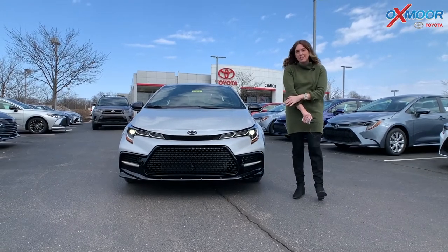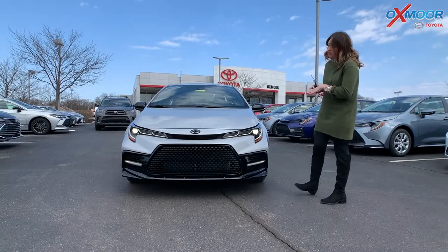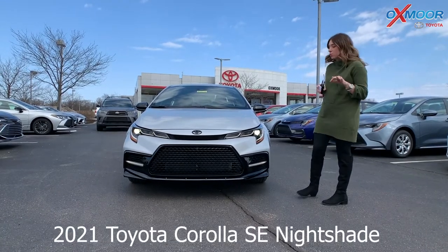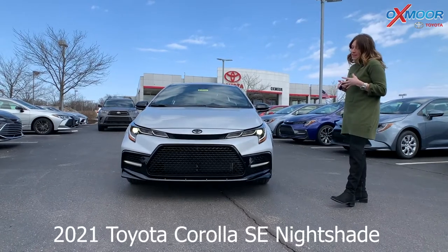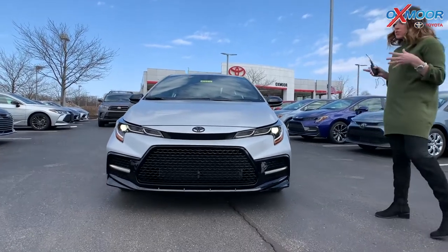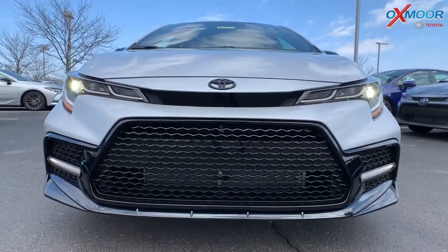Hey everyone, it's Gabrielle and I'm over here today at Oxmoor Toyota. I want to talk a little bit about this vehicle right here. This is a 2021 Toyota Corolla SE in the Nightshade Edition. With the Nightshade Edition, you're going to have extra black accents, so I'm going to show you around the vehicle.